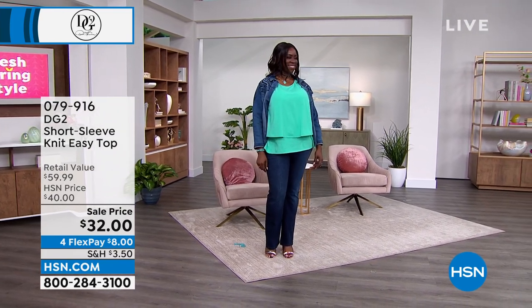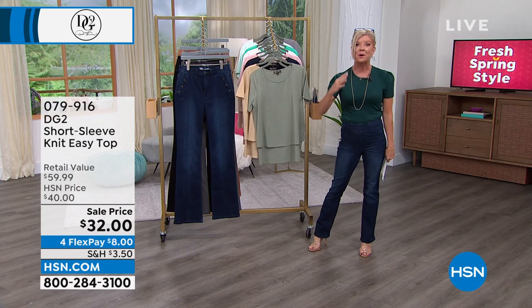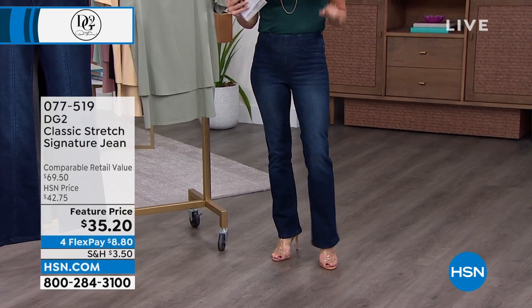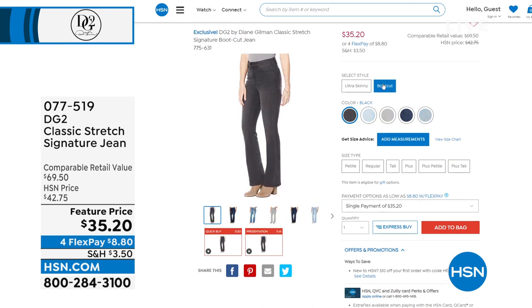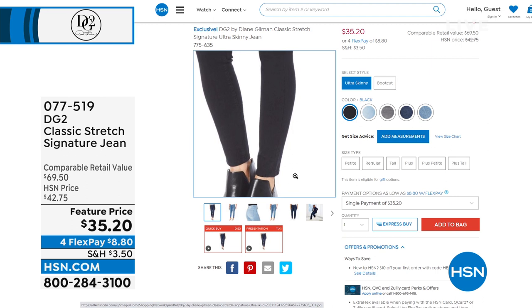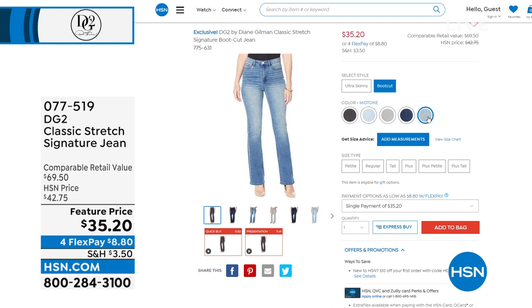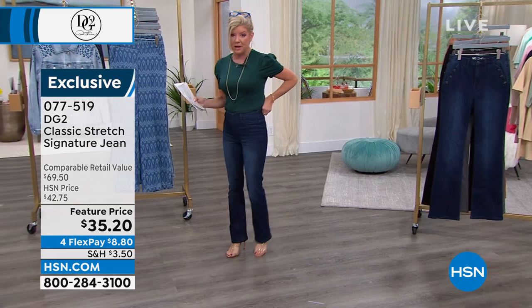Over 3 million in two years — absolutely doing something right. Item number 076-916. Great sale price with four flex pays today. Want to mention the pants I'm wearing — the classic stretch pant available in boot cut and straight leg, in petite, average, and tall. All under item number 077-519. These are $35.20 — a feature price for you. We have most denim colors: black, chambray, invalvee gray, indigo, and mid-tone. Either silhouette — this is that pull-on classic stretch where it all began, at a great feature price.